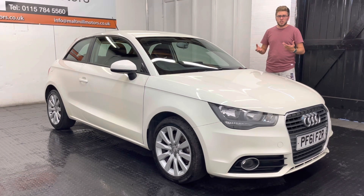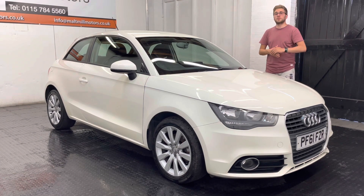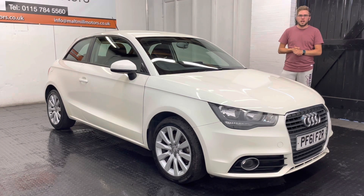A couple of nice features that you would expect: you've got electric adjustment mirrors, electric front windows, air conditioning, and a screen which has also got Bluetooth included in it, plus a couple of other nice bits that you would expect from a premium car like this.